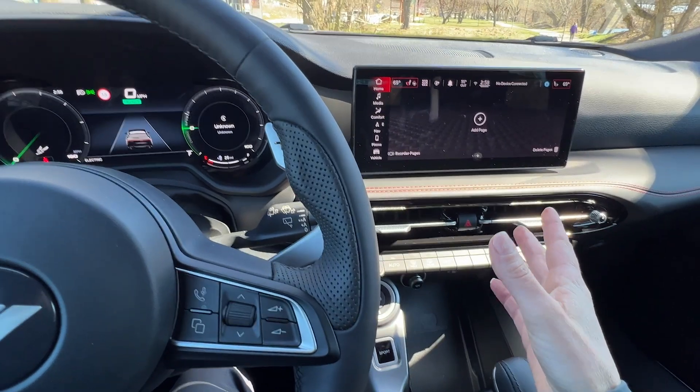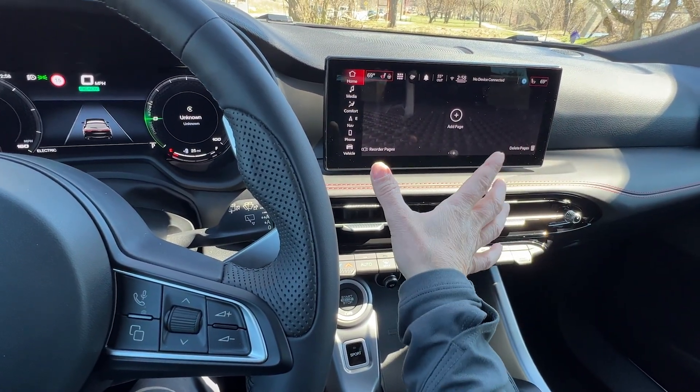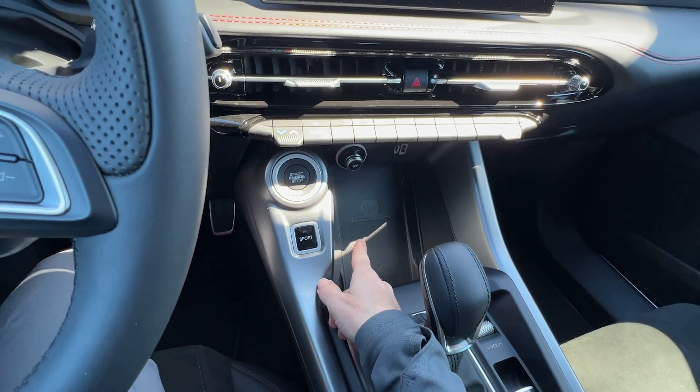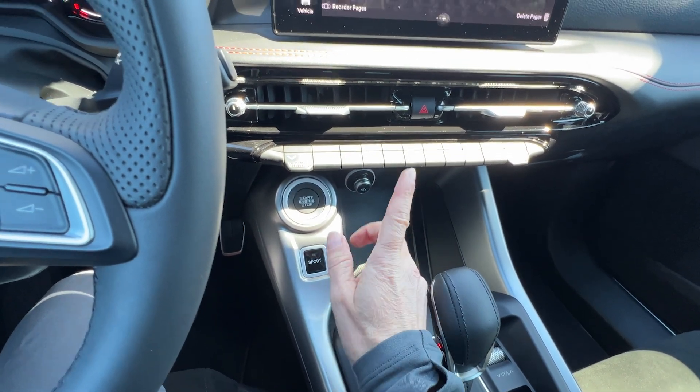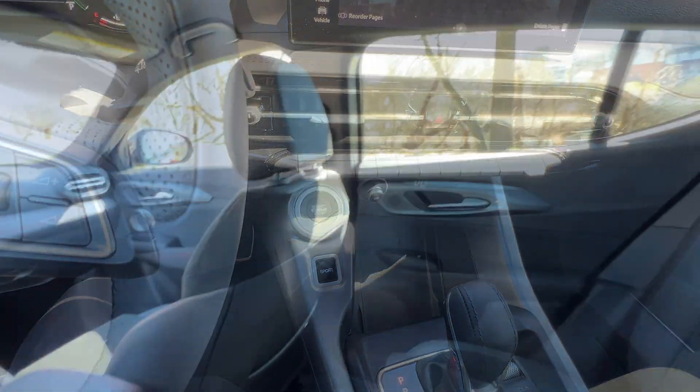This 10.25 inch screen is also standard, as is wireless Apple CarPlay and wireless Android Auto. The wireless charging is available on your upper trims, but not standard in your base GT.